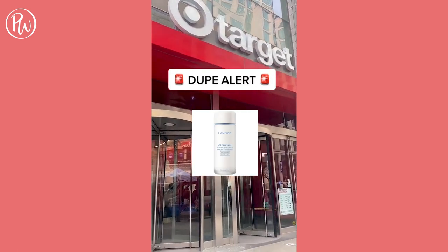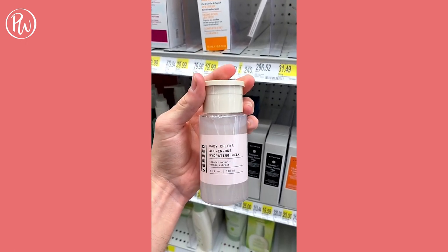Dupe of the day for the Laneige Cream Toner is the Versed Milk Toner. The ingredients are very similar and it leaves the skin hydrated and refreshed.